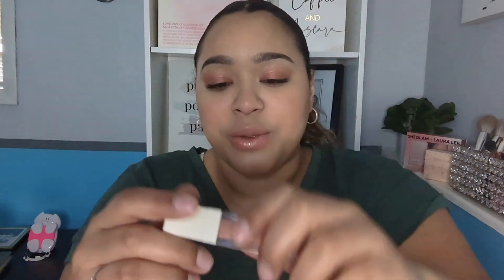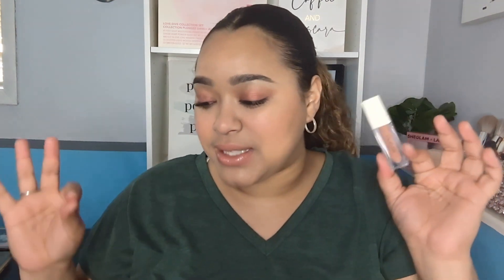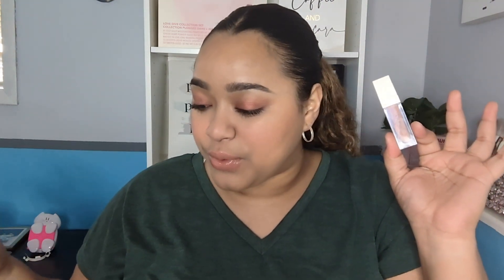Next I bought the Laura Lee Los Angeles lip gloss in the shade Nude Blossom — the only shade without shimmer. It has this cool magnetic closure where you don't have to twist it, you just pull it, and it's so pretty. I used it once and I'm obsessed — honestly one of my favorite products this month. I paid $18.44, which isn't bad for a Laura Lee lip gloss.